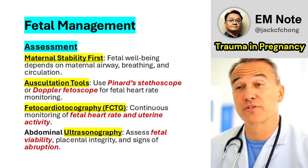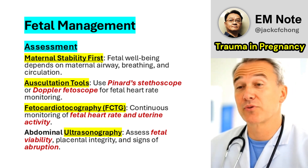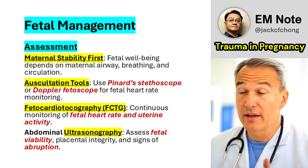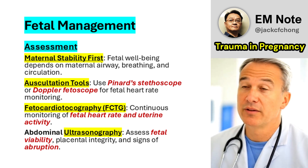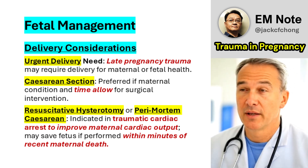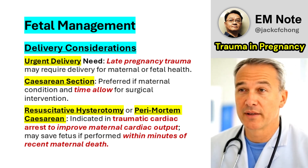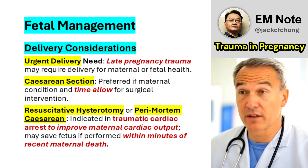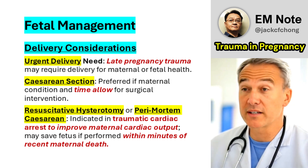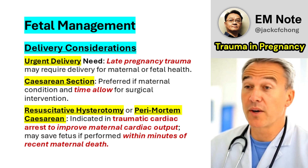Initial fetal assessment includes: Auscultation using a Pinard stethoscope or Doppler fetoscope to monitor fetal heart rate. Fetocardiotocography (FCTG) provides continuous monitoring of fetal heart rate and uterine activity, aiding in the detection of distress. Abdominal ultrasonography evaluates fetal viability, placental integrity, and potential abruption. In late pregnancy, urgent delivery may be necessary; caesarean section is preferred when time and maternal stability allow. In extreme cases such as witnessed traumatic cardiac arrest or imminent maternal collapse, a resuscitative hysterotomy or perimortem caesarean section may be indicated, which can improve maternal cardiac output and, in rare instances, save the fetus if performed within minutes of maternal death.